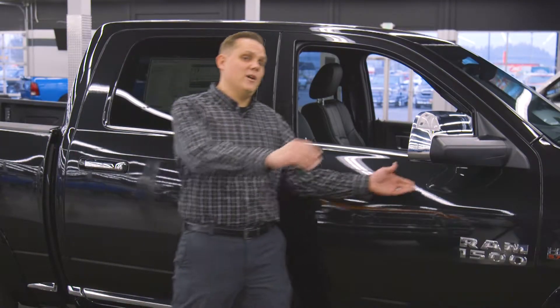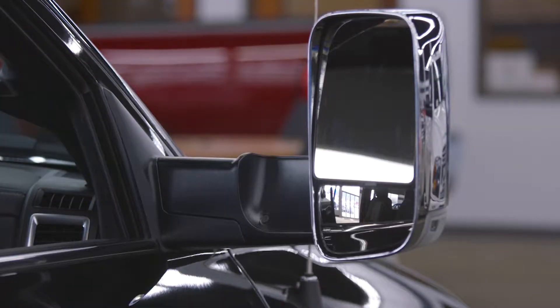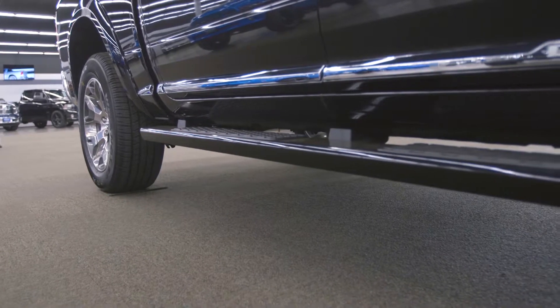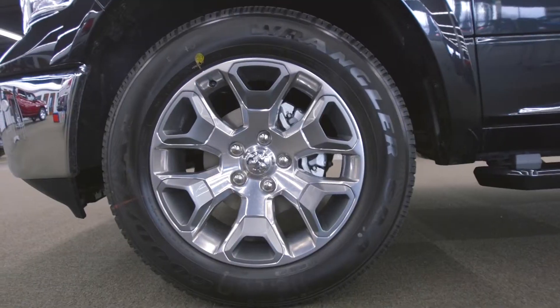On the side of the truck we have the auto-defrosting side view mirrors with 90-degree tow, giving you that wide angle out back when you're towing, the keyless enter-and-go system, the limited chrome body side molding, paint-matching running boards, and the 20-inch polished aluminum wheels with painted inserts.